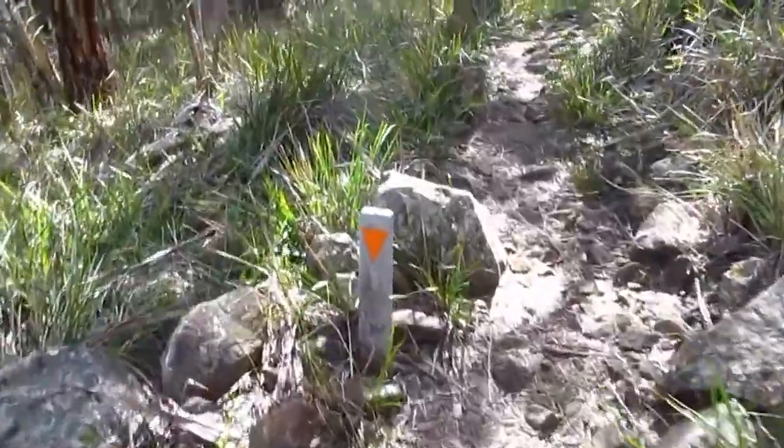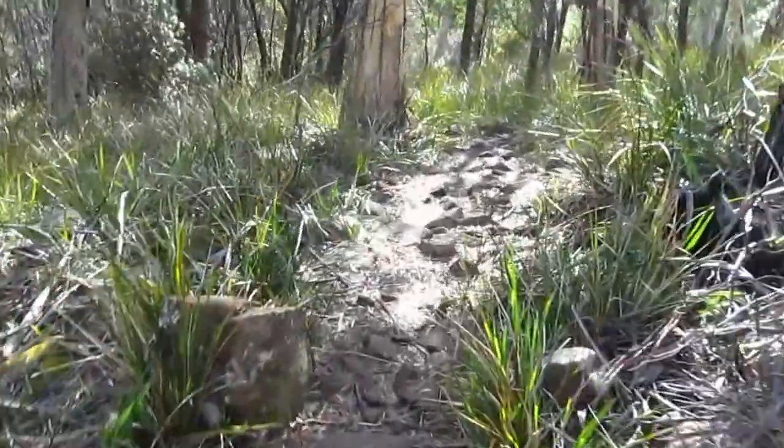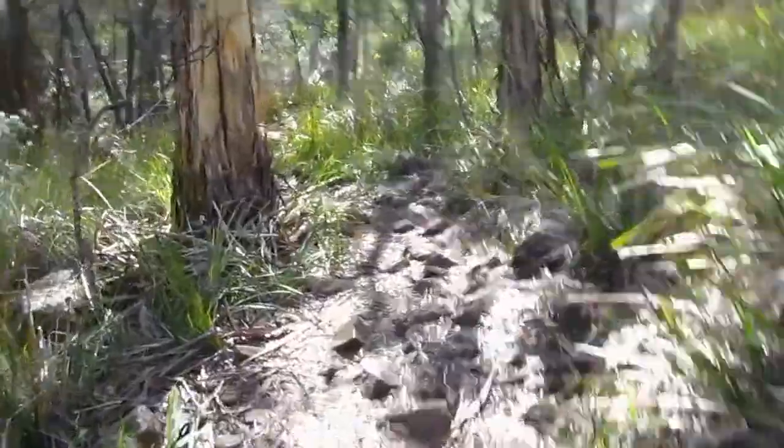Well, we're on the home stretch now. Adventure Bay is clearly in sight, and it's all downhill — pretty easy walking.